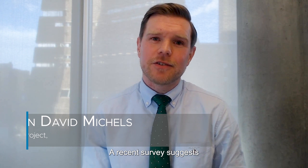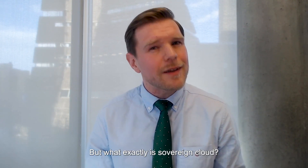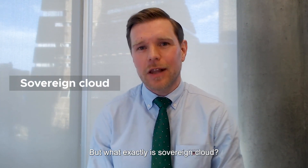A recent survey suggests that 70% of European organizations expect to adopt some form of sovereign cloud in order to ensure compliance with European regulations, such as the GDPR. But what exactly is sovereign cloud?